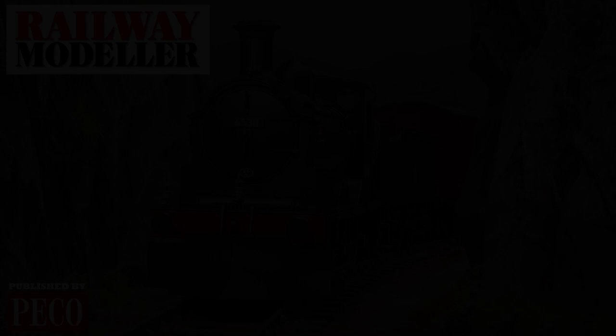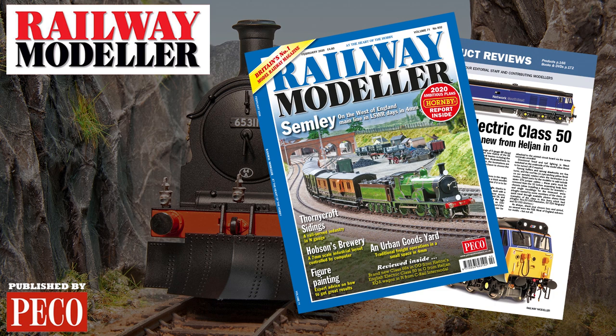Read our full Hornby 2020 range report in the February 2020 issue of Railway Modeller, on sale from January the 9th.